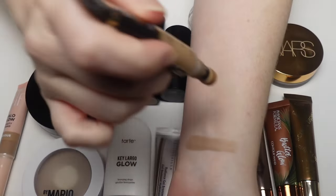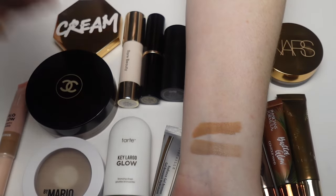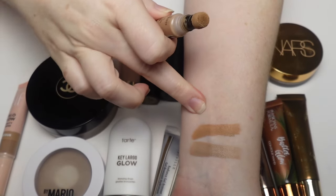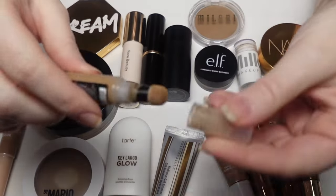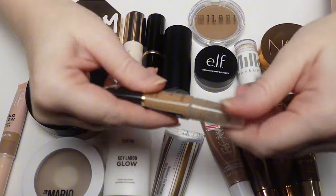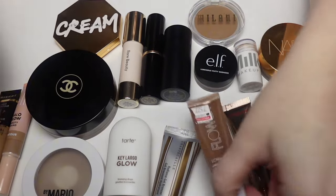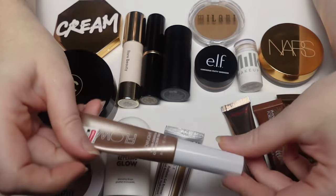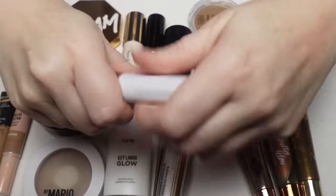Next is the Milani Conceal + Perfect Contour Wand in the shade Honey. It's a lot like the elf one — I don't like the applicator. It's more of a warm tone but doesn't pull too warm on me, it looks really pretty. I like the tone and consistency but again I don't like the applicator — I prefer when they lock.